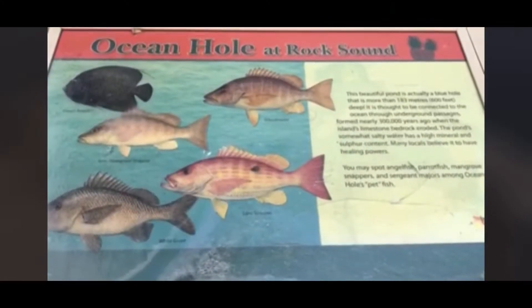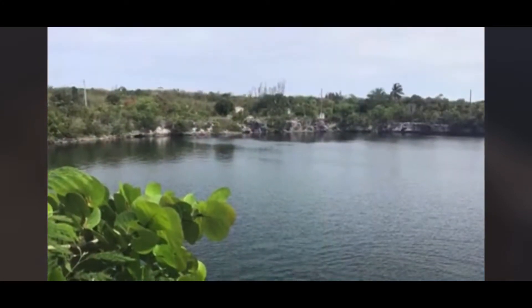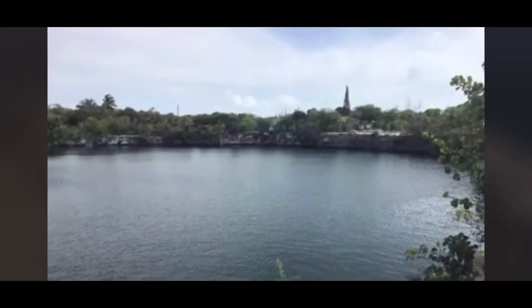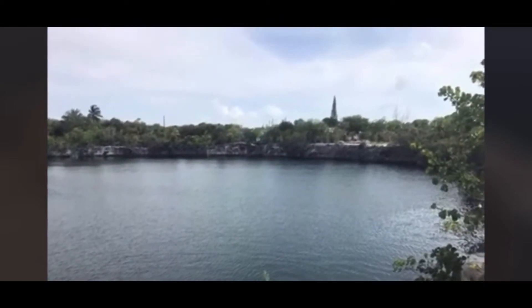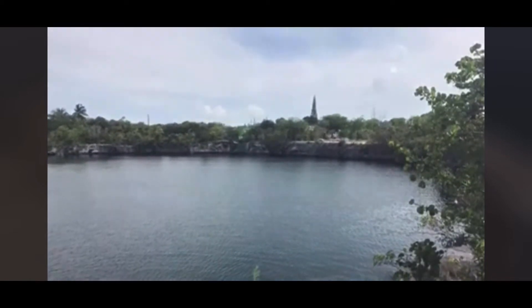Finally here at the Ocean Hole in Rock Sound! Take a look and tell me what you think in the comments. Let us know where you'd like us to go here on the island — we haven't covered everything yet, but we have so many more places to cover. Stay tuned.